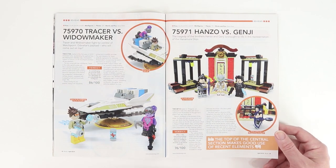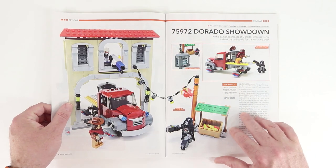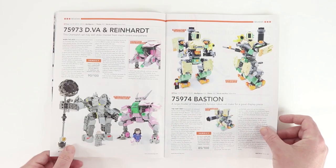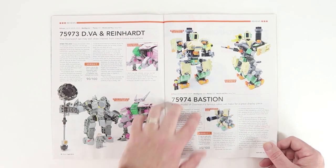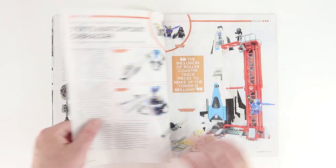Then we get into some Overwatch reviews. I'll show my age here and say that I know basically nothing about Overwatch. But I think these sets look cool — these mechs. I have so many friends that are so into mechs. When I saw this, I thought the color scheme looked pretty fly.